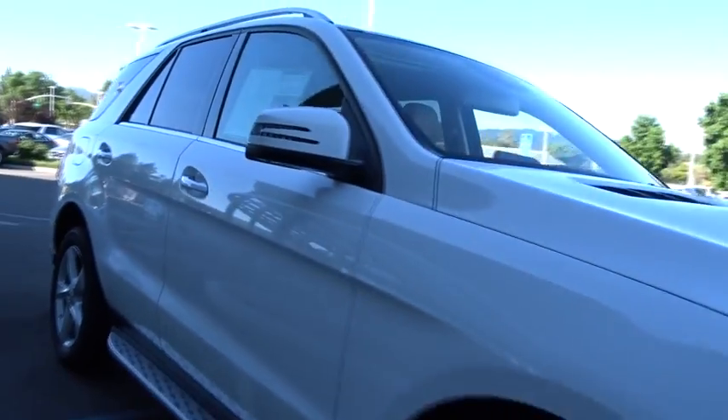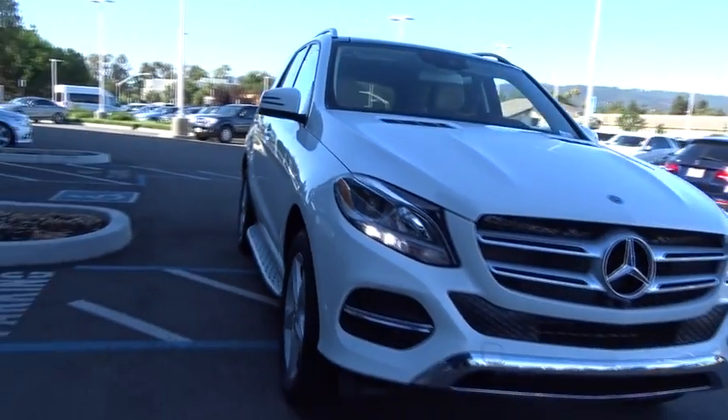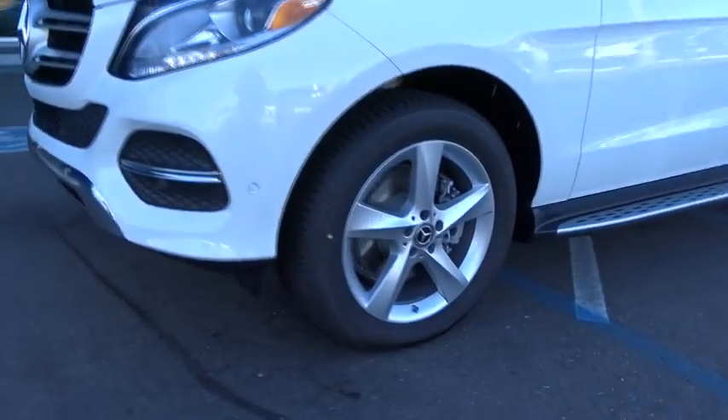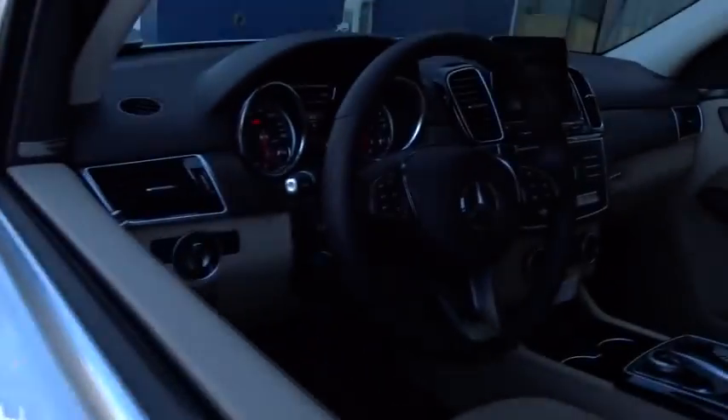Power liftgate, anti-lock braking system, traction control, all-wheel drive, power passenger seat, stability control, keyless entry, backup camera, steering wheel audio controls, leather-wrapped steering wheel.